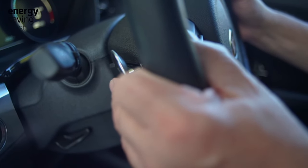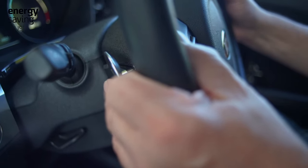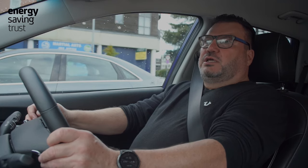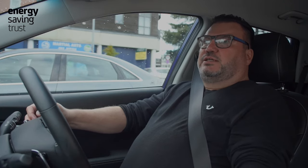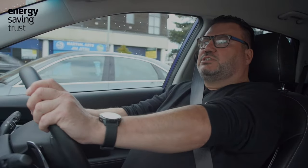Most electric vehicles allow you to adjust the levels of regenerative braking. In the Kia here today, we've got paddles behind the steering wheel that adjust the regenerative from three to zero. On a Tesla or an e-tron it's through the big screen, or on the Nissan Leaf it's a control down here. Most EVs give you a way to adjust that.